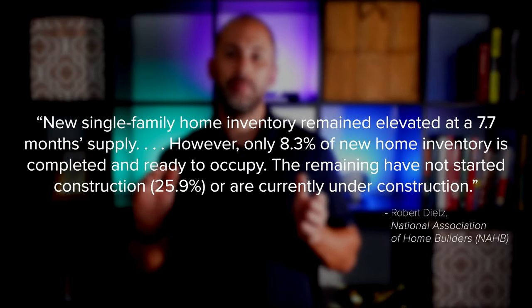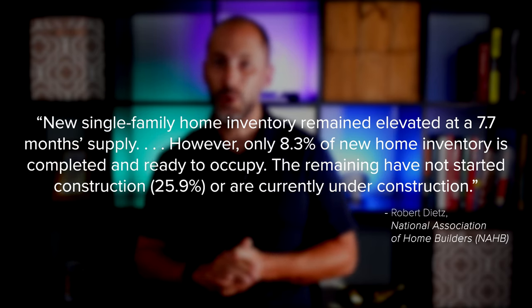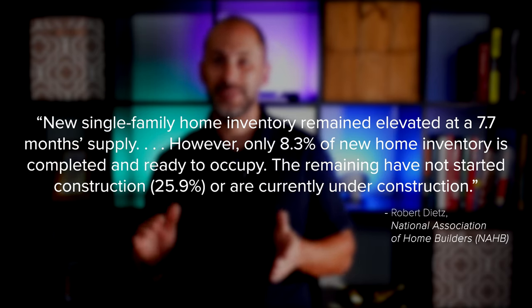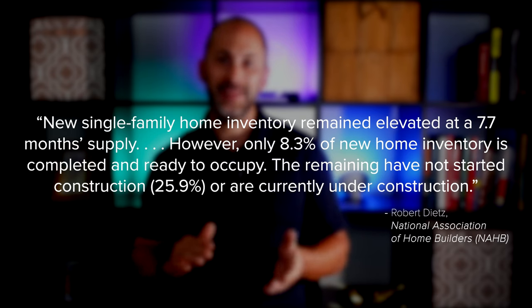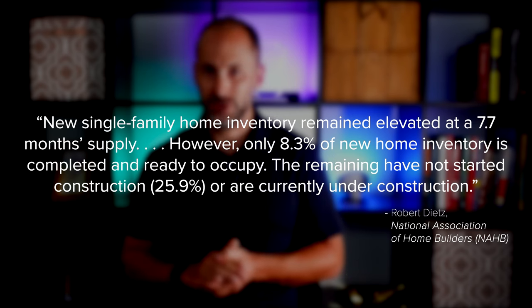Keep in mind, purchasing a new home could mean waiting a considerable amount of time before you can move. Robert Dietz, Chief Economist and Senior Vice President for Economics and Housing Policy at the National Association of Home Builders, explains: "New single-family home inventory remained elevated at 7.7 months supply. However, only 8.3% of the new home inventory is completed and ready to occupy. The remaining has not started construction or are currently under construction." That's an important factor when making a decision, and one you should discuss with a trusted real estate advisor.